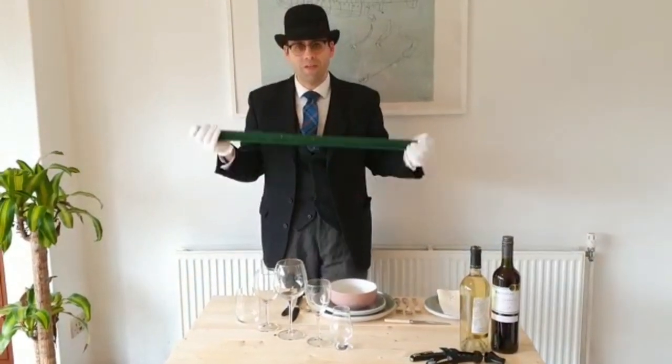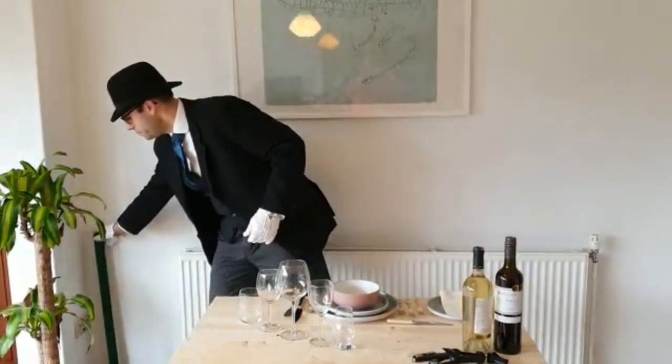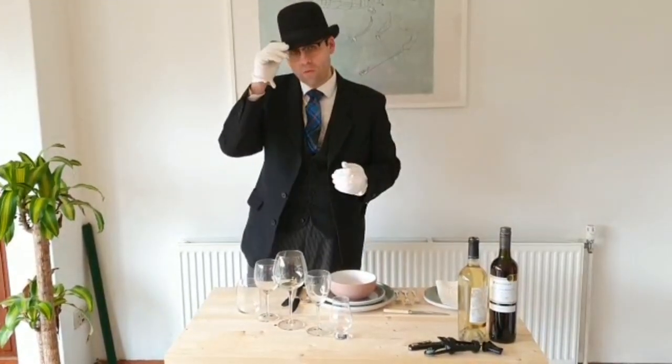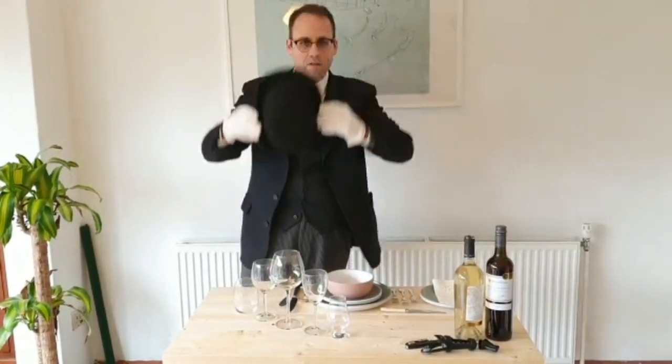Hello, welcome to Butler School. So this is episode 4. I thought I'd put the hat on by popular demand. Although I must say, first rule: don't wear a hat indoors, it's rude, so I'll do it with that.